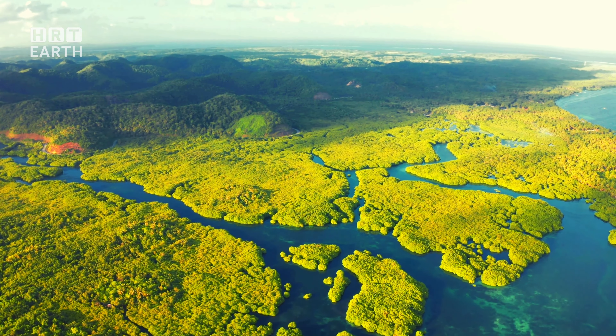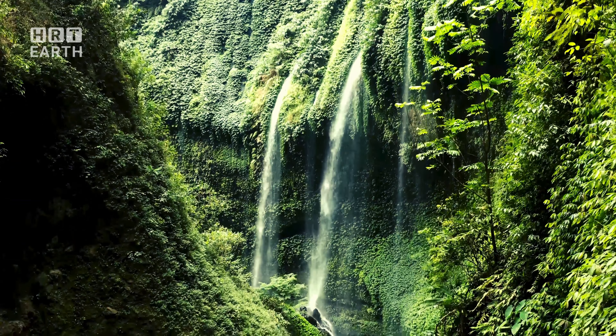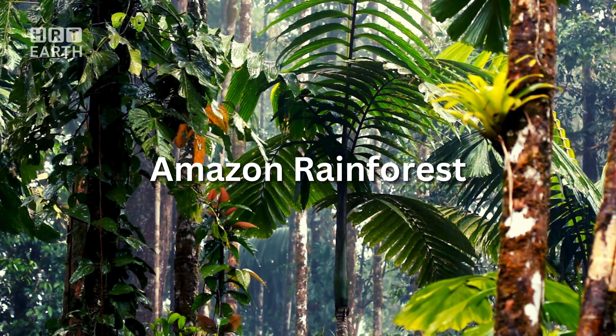What if I told you that a single rainforest holds the key to our planet's health? Picture this: a vast, pulsating heart, thriving with life, teeming with diversity, and breathing life into our world. This is the Amazon rainforest, the heart of our planet.